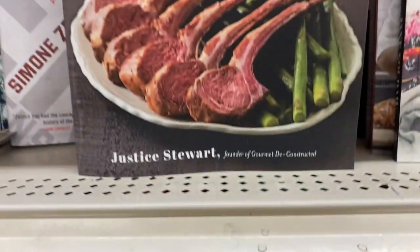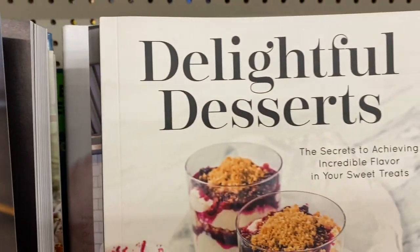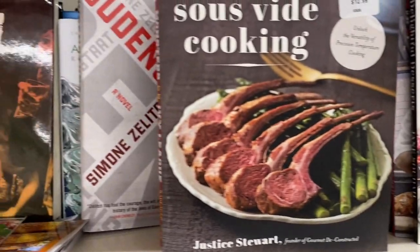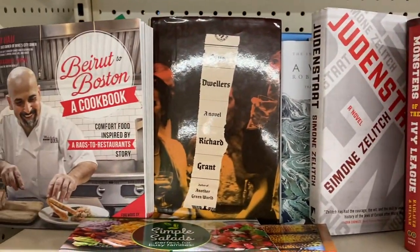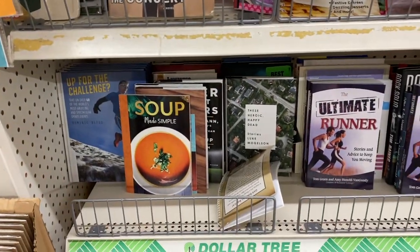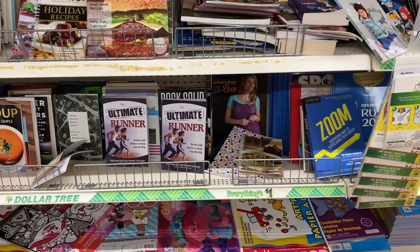Dollar Tree has an amazing book selection, and this trip I found lots of cookbooks. As you saw, that price tag was $12.99 — a lot of big name bookstores can't sell all their books so they give them to Dollar Tree and they're only a dollar. I think this is a great gift option if you're on a budget because everyone loves a good cookbook.